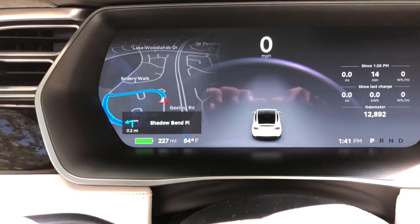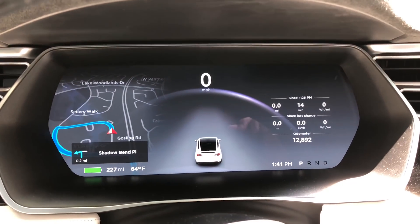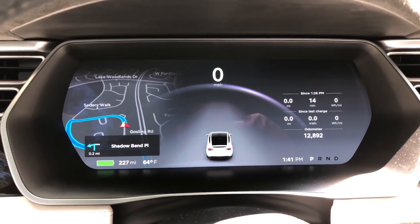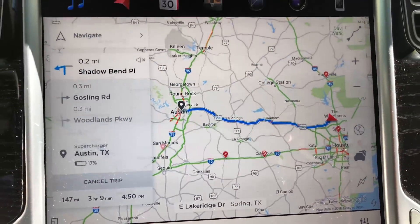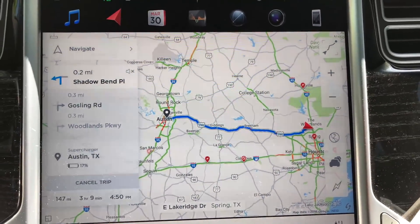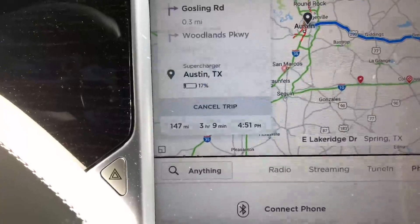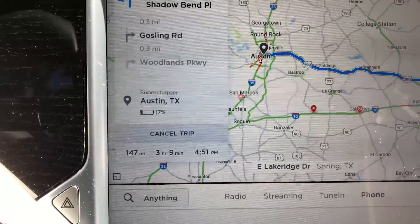So as we take off, we've got 227 miles of range and it read 228 earlier, at 64 degrees Fahrenheit. We will see how much range I have when I get to the Austin supercharger. I'm leaving the Woodlands traveling straight on 290 — risking it a little bit because there are no superchargers yet on the way — and the navigation says 147 physical miles, about three hours.